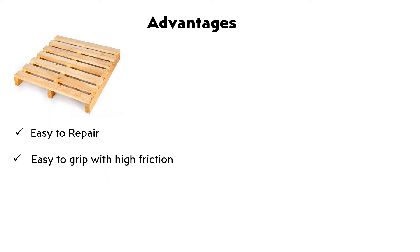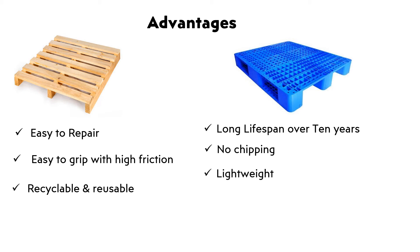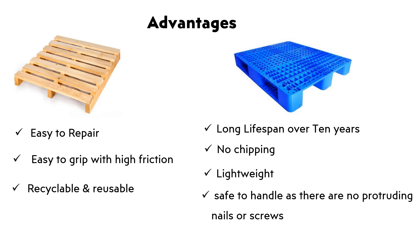Advantages. Wooden Palette: Easy to handle as there are no protruding nails or screws. Easy to clean.